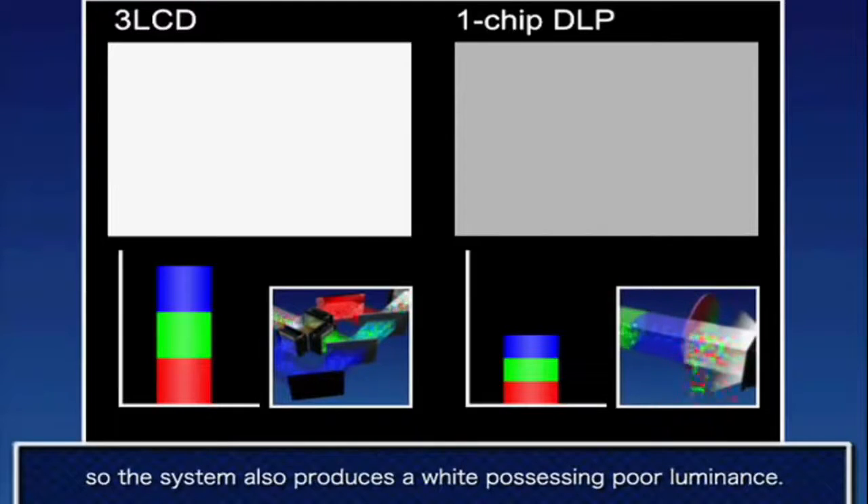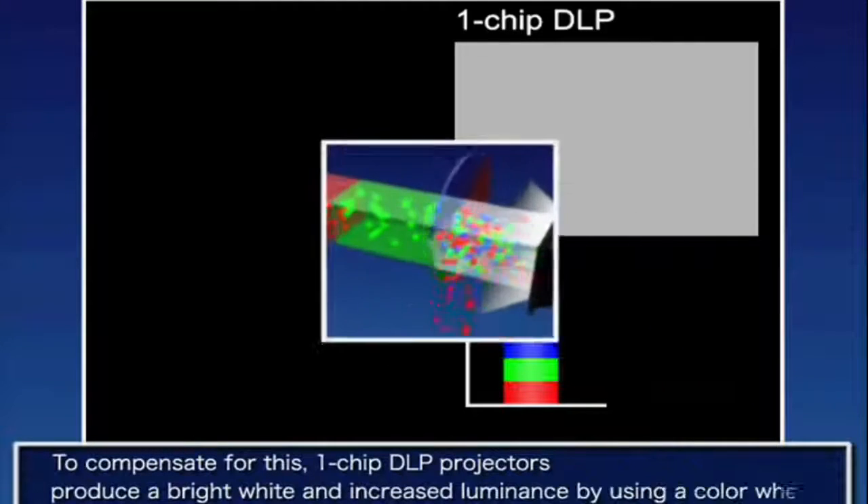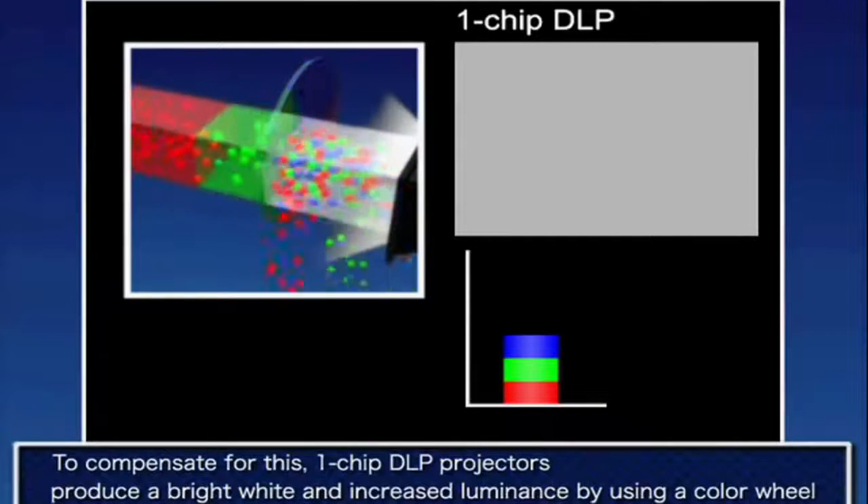Three chips for full-time vibrant color. Epson's Bright 3D Drive technology drives the engine at 480 hertz for an incredible 2D and ultra bright 3D viewing experience. And 2D to 3D conversion brings the immersive feeling of 3D to your favorite content.